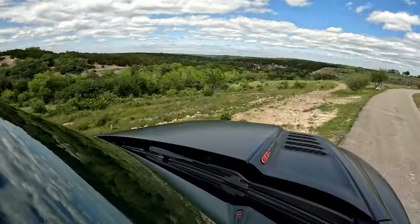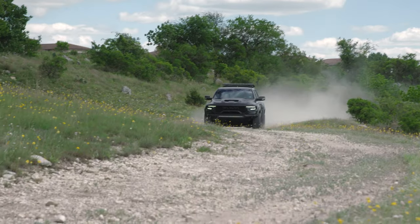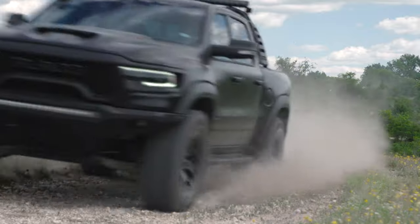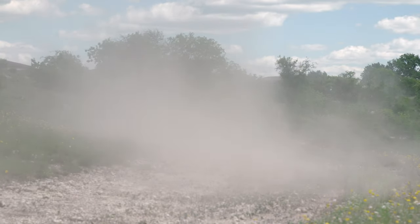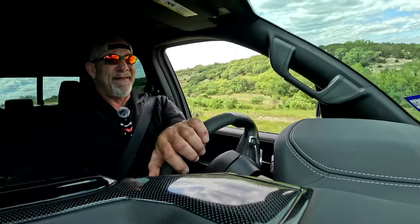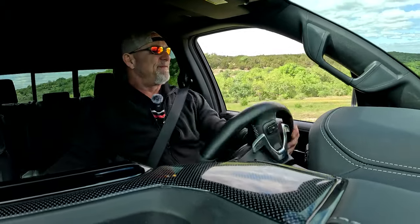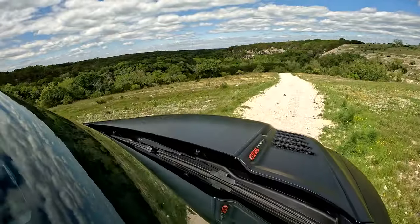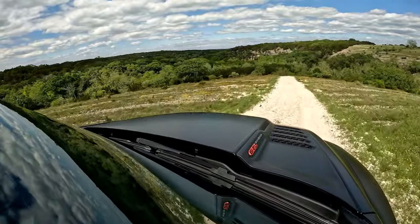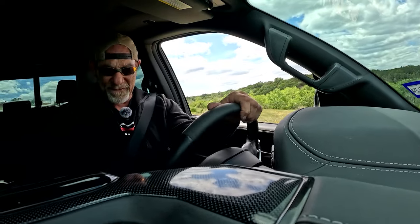Off-road action. When they came out with the TRX, I thought the Challenger was my favorite vehicle — until I drove this. This is literally the first time I've ever taken this off-road intentionally. I did an event at Demolition Ranch and inadvertently took it off-road, but this is the first time intentionally and I'm really enjoying it already.